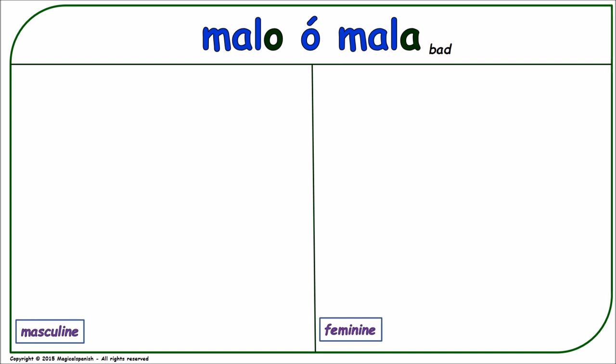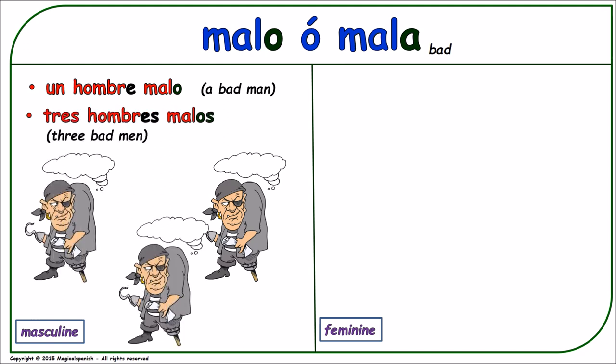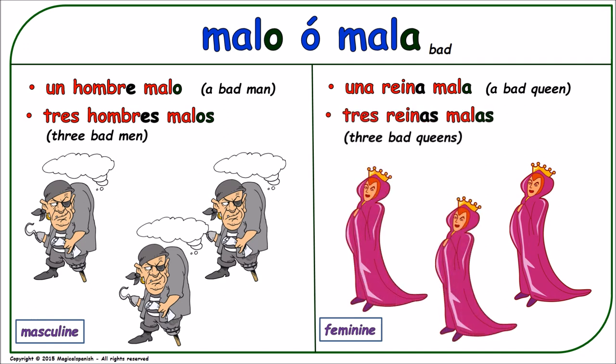'Malo' or 'mala' (bad). Masculine singular: 'un hombre malo.' Masculine plural: 'tres hombres malos.' Feminine singular: 'una reina mala.' Feminine plural: 'tres reinas malas.'